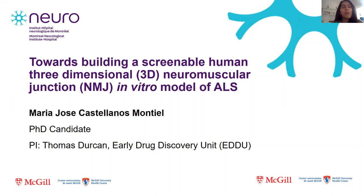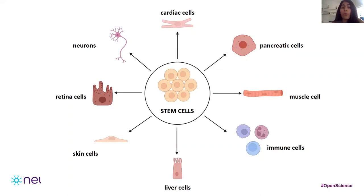My name is Maria. I'm a PhD student at the ADDU at McGill, and I want to start by saying that maybe you've heard the word stem cell, but what does it mean? There are different types of stem cells, but today I will focus on pluripotent stem cells, which are the building blocks of our bodies since they can mature and become any cell type like a skin cell, a neuron, or a muscle cell.